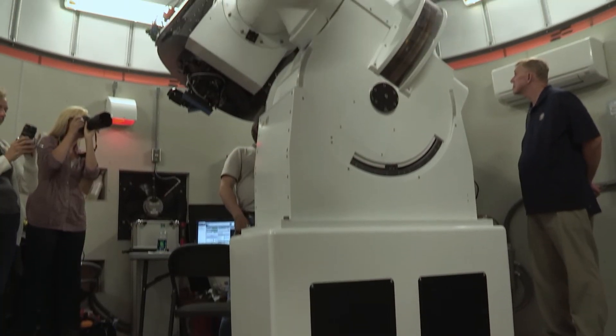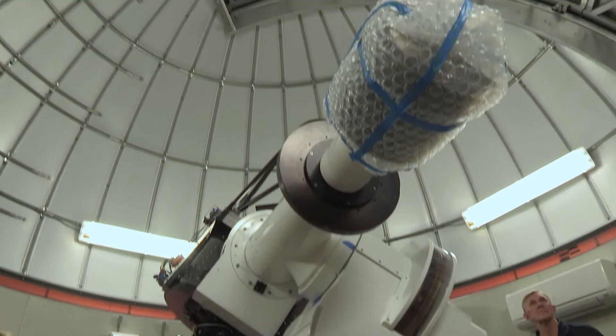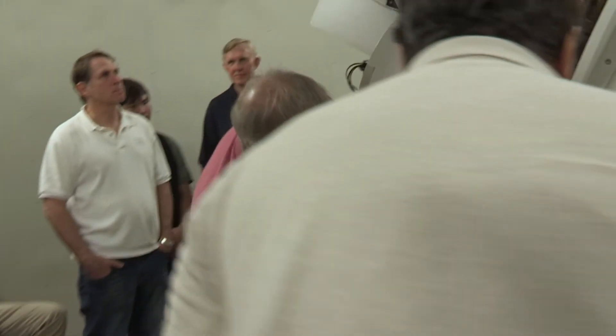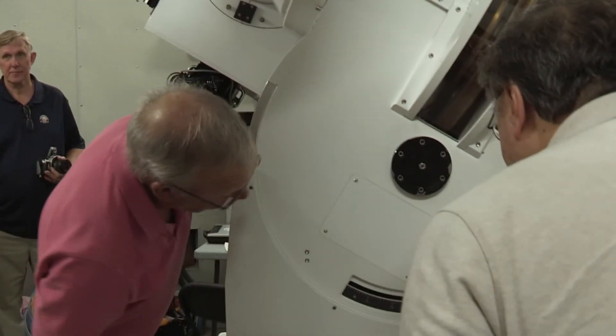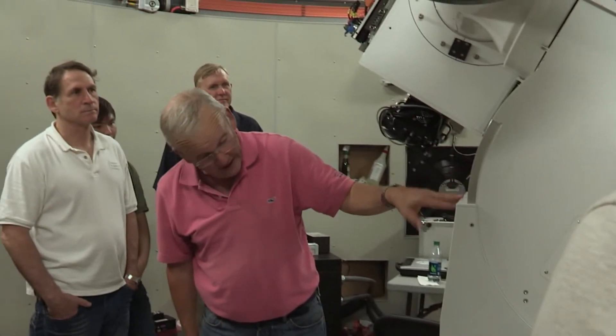There were no pointing capabilities or go-to capabilities. So we brought the telescope to Wayne and discussed with him what the possibilities were. Wayne, through his magic, converted the telescope to a completely computerized go-to system.